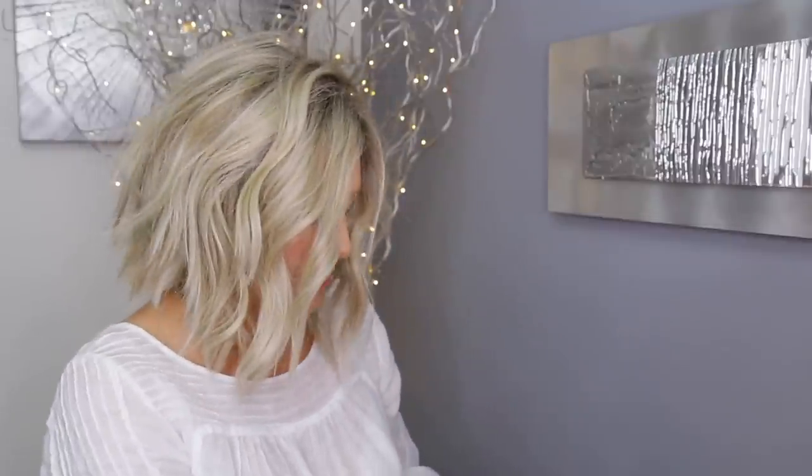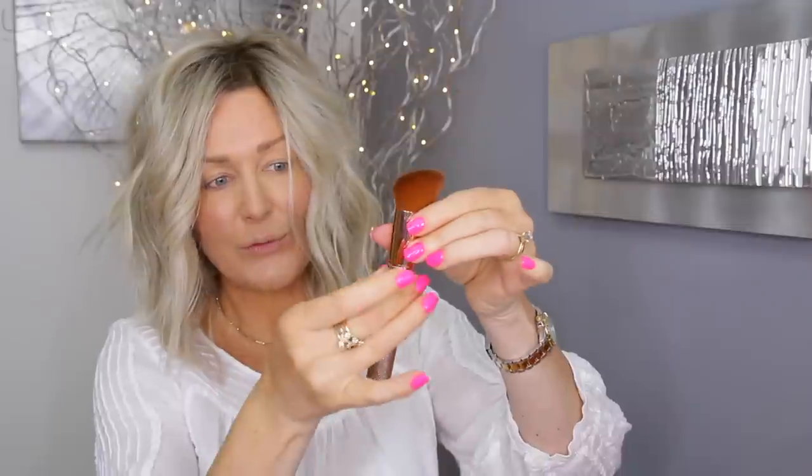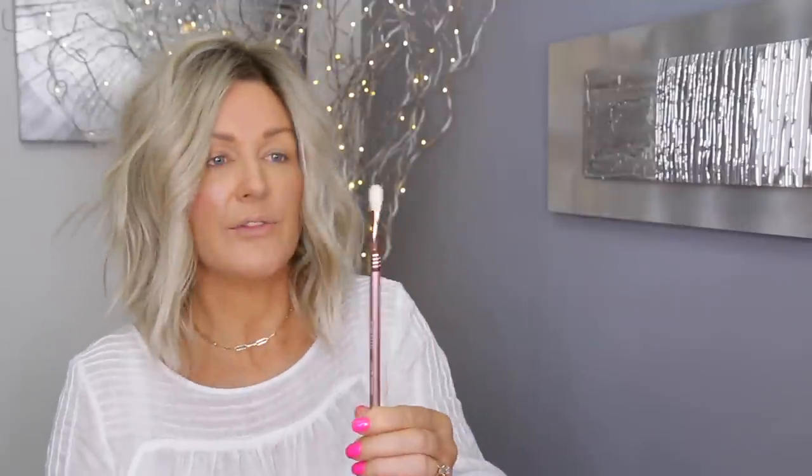Then you get five brushes: the F47 multitasker, which is for foundation, blush, or contour — I've never seen this brush before, it's beautifully soft. Look at the handles as well, they go from pink into glittery gold. Then the F10 powder blush brush, really nice and soft, then the E24 diffuser blend, the E49 small medium tapered blender, and the E65 small angled.